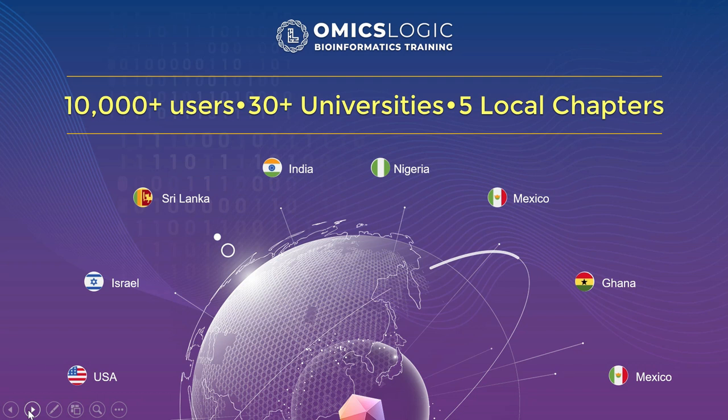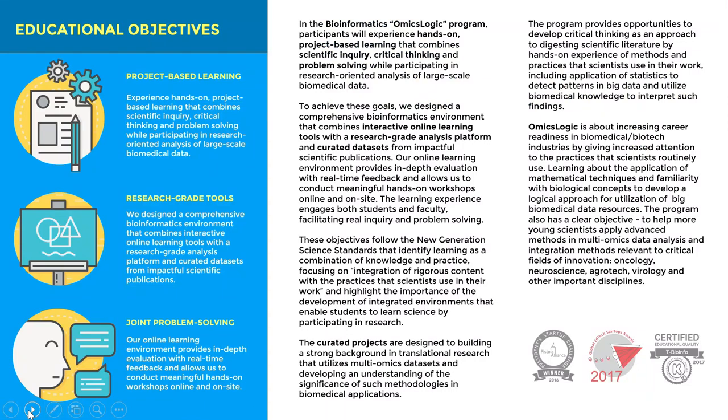The program offers six different specialization tracks: Oncology, Infectious Diseases, Precision Medicine, Neuroscience, Data Science for Biomedical Data, and Comprehensive Training on Omics Data Analysis.